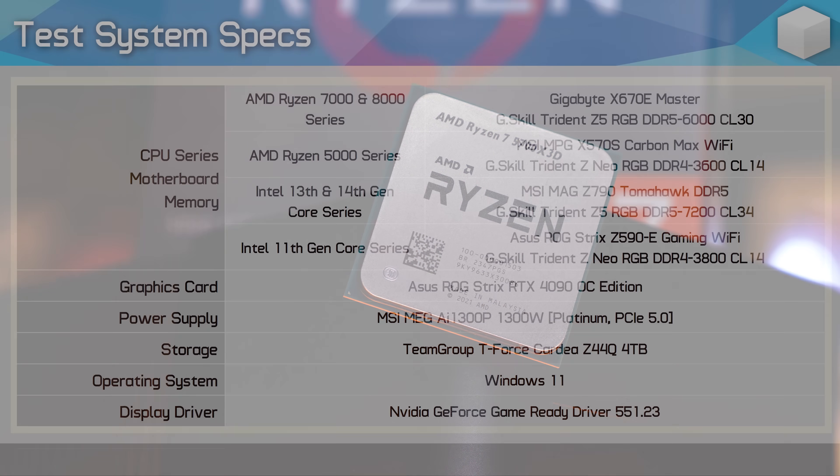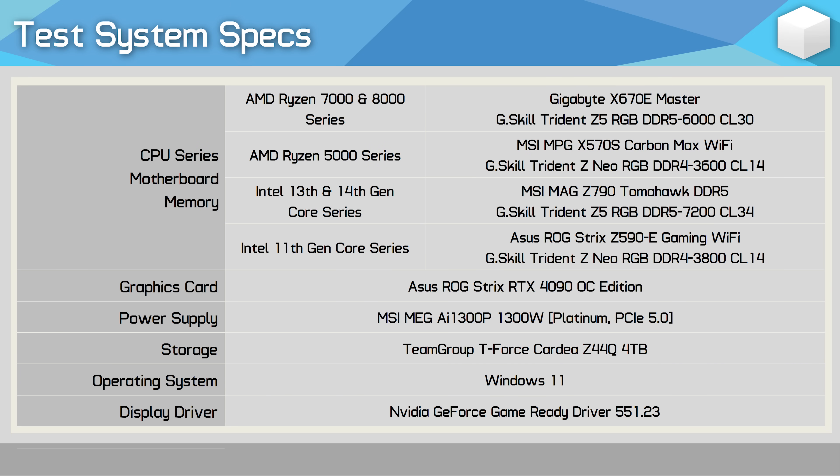So for those of you who have invested in the AM4 platform and are after a cheap upgrade but couldn't justify $320 on the 5800X3D, will the new $250 5700X3D get you over the line? Let's jump into the benchmarks to find out.